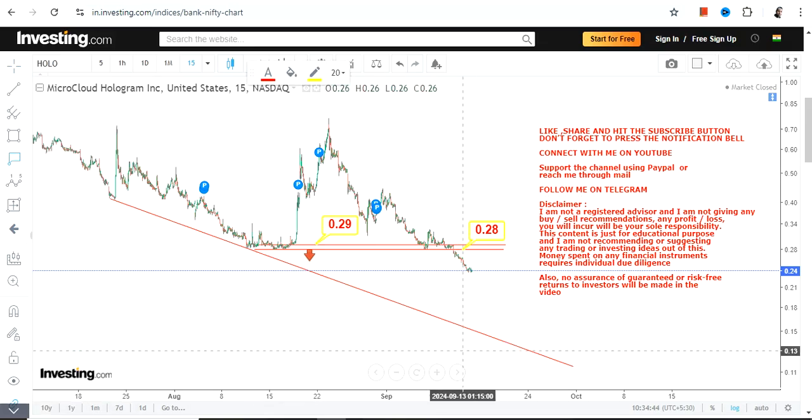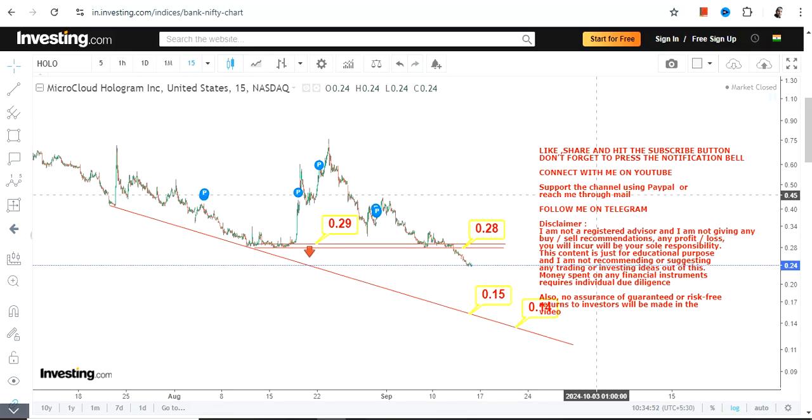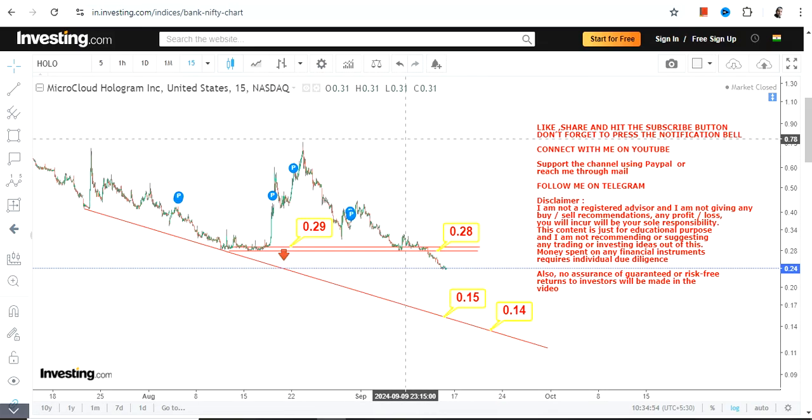As far as the next big support for HOLO, we are looking at somewhere between 0.14 and 0.15 — that is the next big support as the downside continues. If you are looking for an upside, let the stock at least surpass and sustain above 0.29. That won't assure the stock will move higher, but it will restrict some of the losses the stock is making.